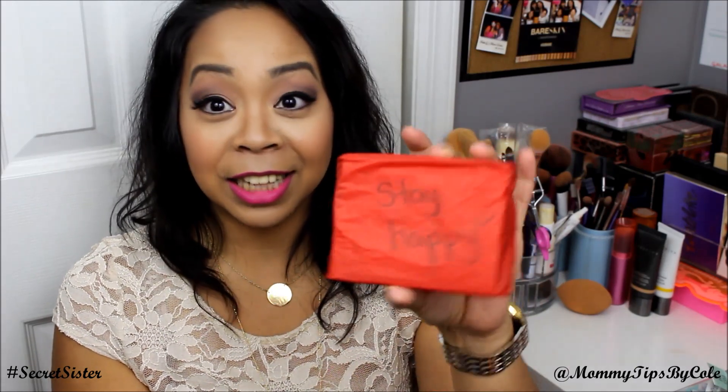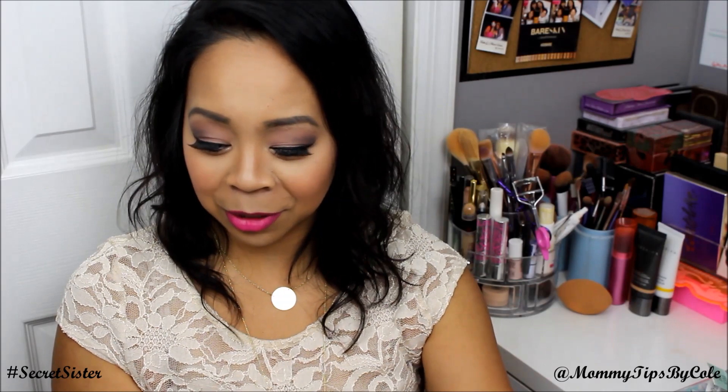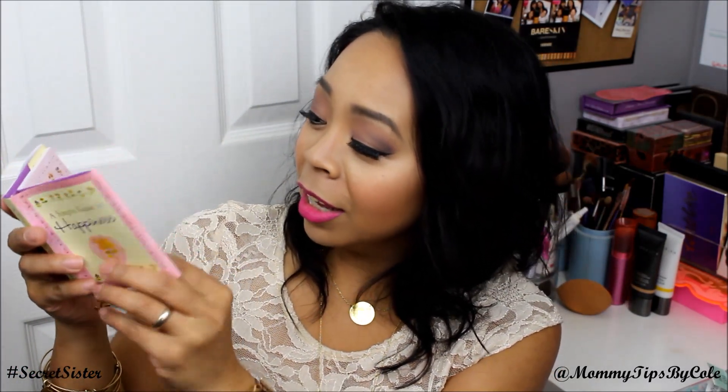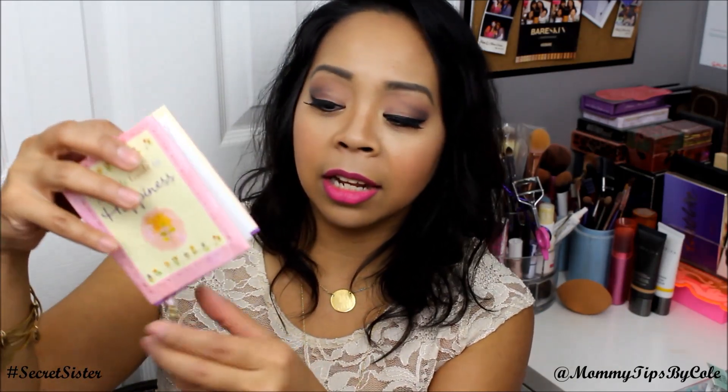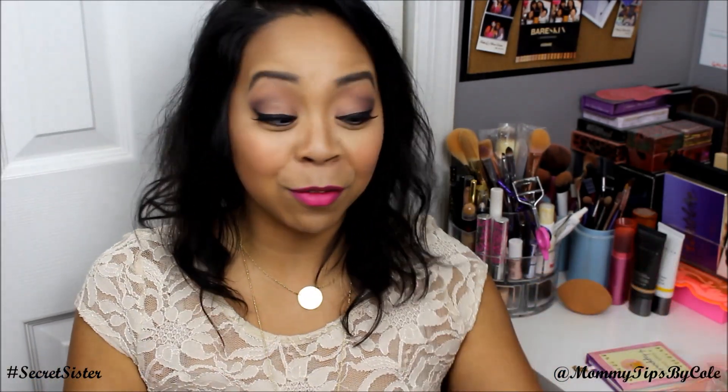Next, it says 'stay happy.' This is so cute — it's a simple guide to happiness book, to Nicole from Secret Sister. I love this because I am totally about positivity, and this kind of ties in perfectly. It's so adorable — I can just keep this here on my desk as a reminder every day.